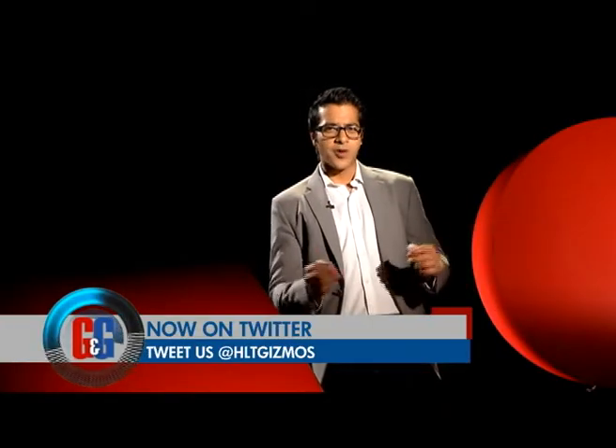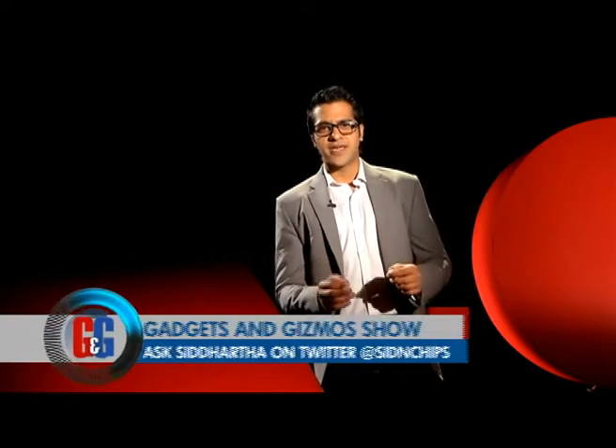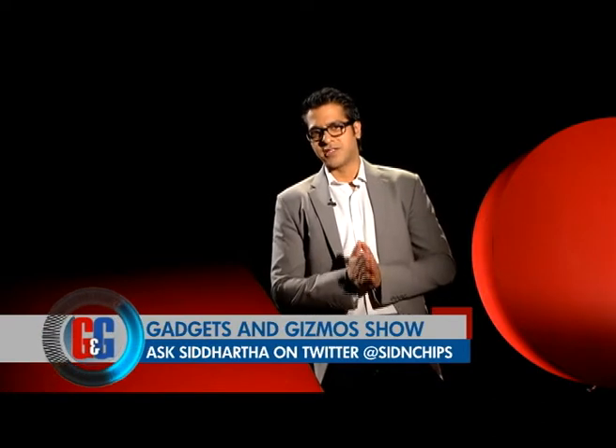Smartphones — check. Tablets — check. Now what about wearable technology? That's something every tech company is investing in, and they did not disappoint in Barcelona either. Let's see what wearable tech was put on showcase.